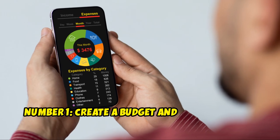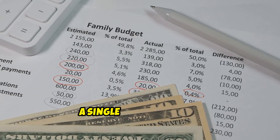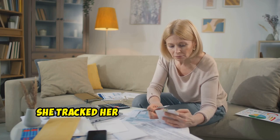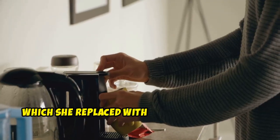Number 1: Create a Budget and Track Expenses. Creating a budget is the first step to taking control of your finances. Jane, a single mother of two, saved $300 a month using a budgeting app. She tracked her spending and identified unnecessary expenses, such as her daily coffee shop visits, which she replaced with home-brewed coffee.